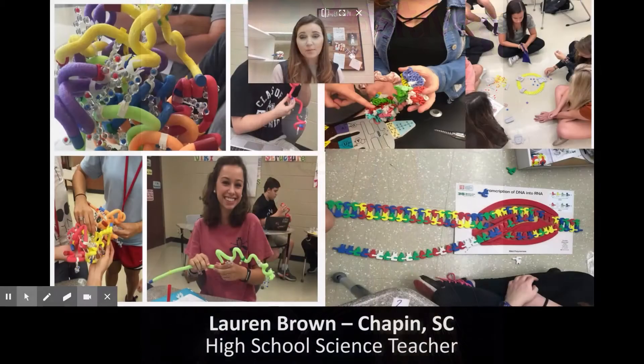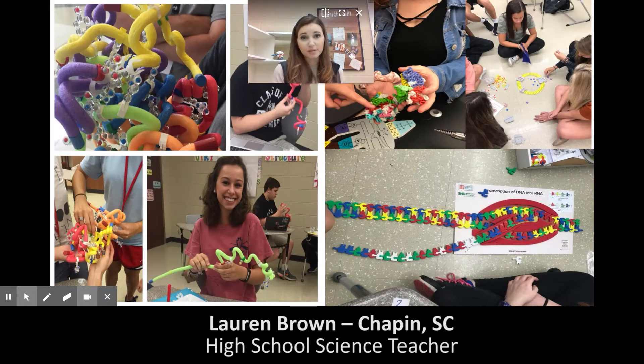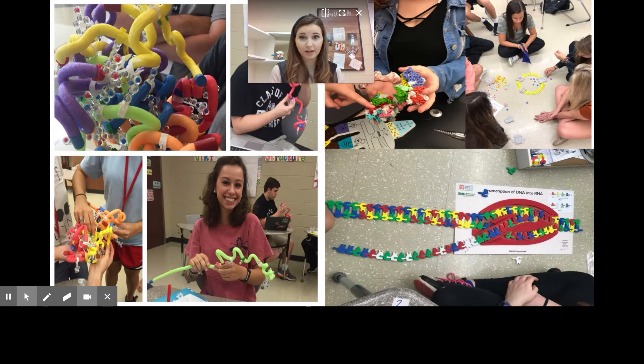When the students get to have their hands on a mini tuber and create their own proteins, I've noticed so many light bulb moments — it's pretty exciting. Being able to give these students models to manipulate and explain biological phenomena has been the most valuable tool in my teacher toolbox.